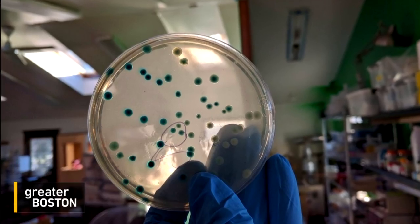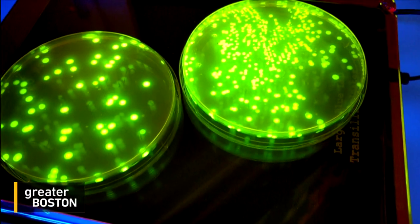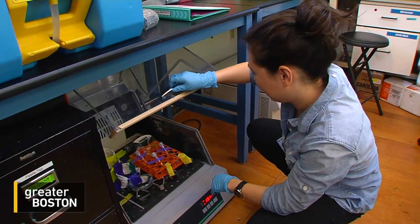They show people how to take little pieces of DNA and insert them into E. coli — totally lab-safe E. coli. The next day, they take the plates out and it's fluorescent green, which lets you know that you added a gene to it. That's where the 'I can do this too' moment happens — that's where a lot of people have that aha moment.